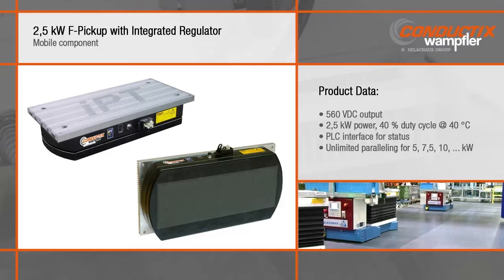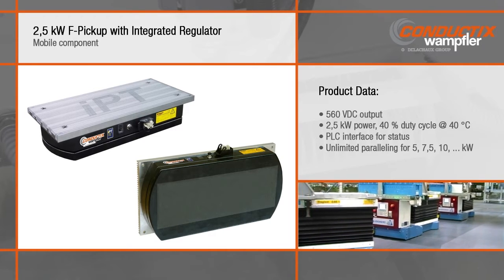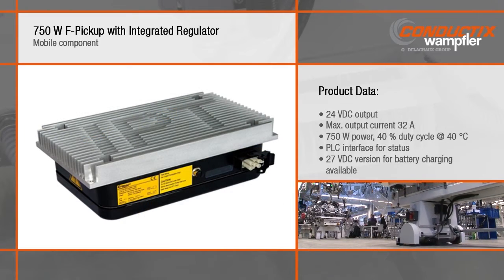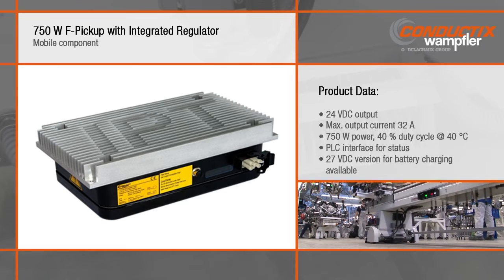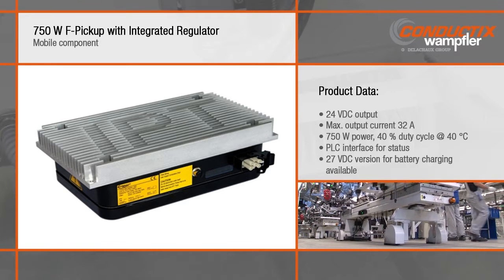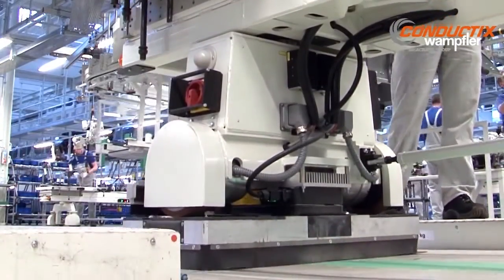On the vehicle side, 560 volts DC is provided by a 2.5-kilowatt flat pickup. The bottom of the pickup is protected by a ceramic surface. A smaller 750-watt flat pickup is available for AGVs that run on 24 volts DC. Both the 2.5-kilowatt and 750-watt pickups include a status interface for the PLC.